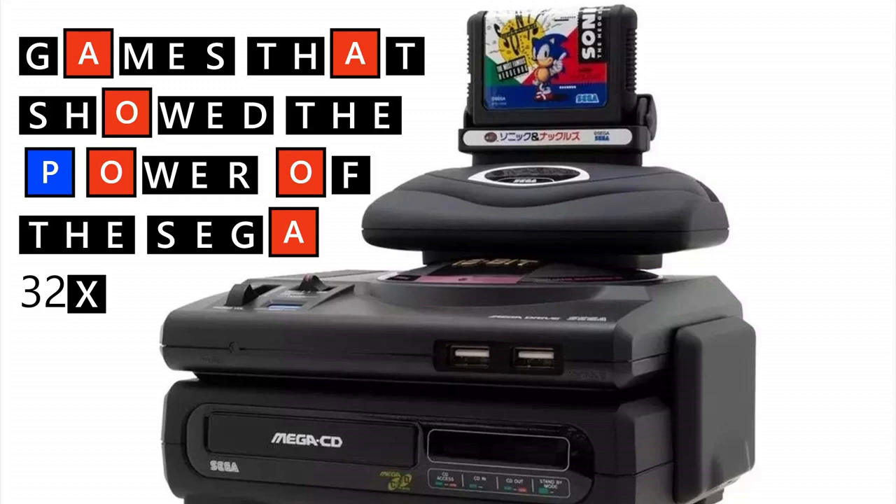Thanks for tuning in for another video. This one is about the 32X, which greatly enhanced the capability of the Sega Mega Drive. It came with around 32,000 extra colours and could render a further 50,000 polygons per second. The 32X was also capable of running 40 times faster than the standard Sega Mega Drive. Let's have a look and see which of its games pushed the 32X and the Sega Mega Drive to its limits.